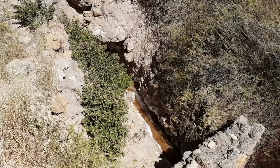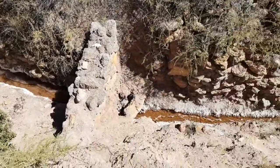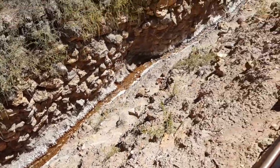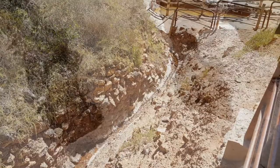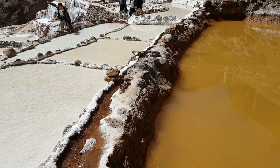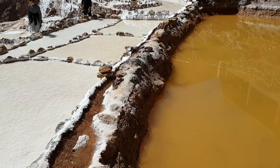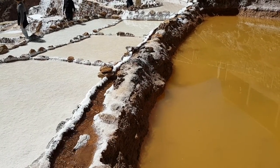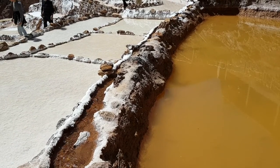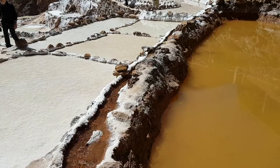So I guess this is the start of the little saltwater stream that feeds the entire salt mines. They take the water and divert it into these different pools, then divert the water somewhere else and let the sun evaporate it until you're left with a layer of salt. They do that a whole bunch of times until it's thick enough to harvest.